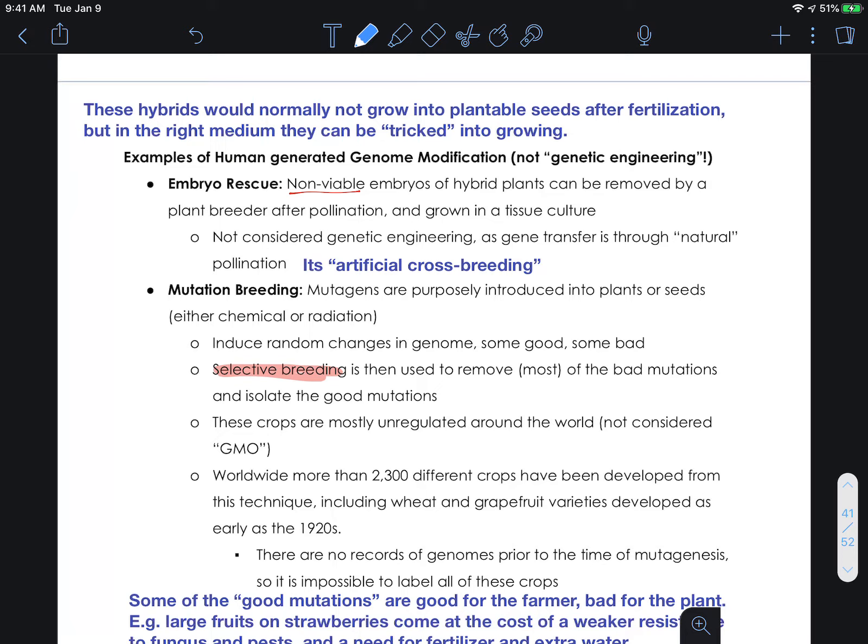Humans have thought of a lot of different ways of getting around this to trick things into growing. Now, these are things that are not classified as genetic engineering. We definitely are modifying the genome because we're creating a hybrid, but these techniques are not classified as genetic engineering — they don't fall under the GMO label. So when you're buying a food that says GMO-free, it could still be one of the products of the following techniques.